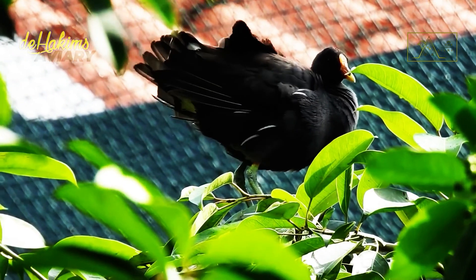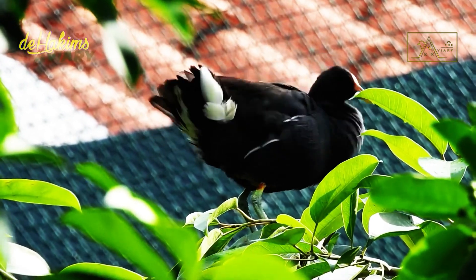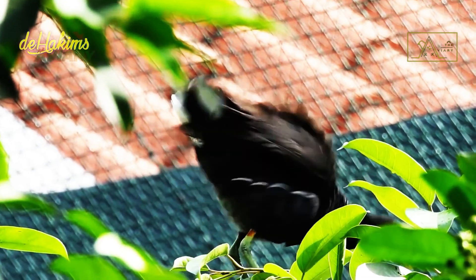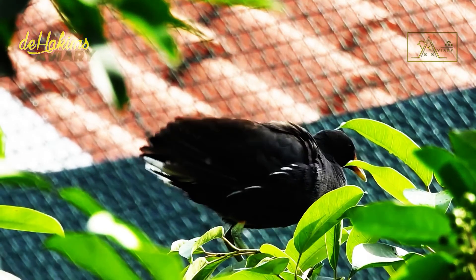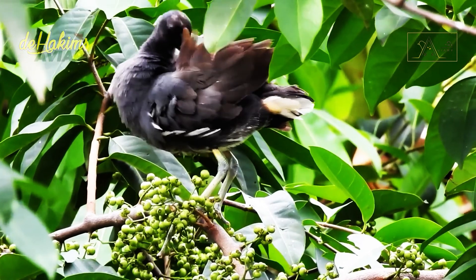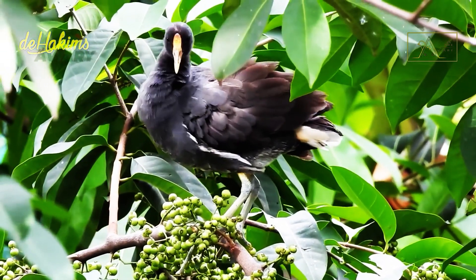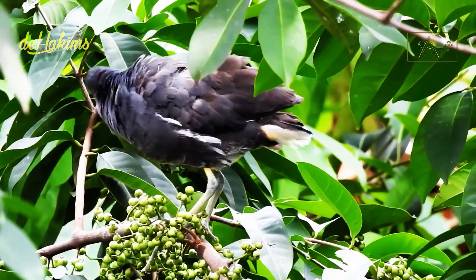In the previous video, Irfun and his team had released White-Breasted Waterhen. However, at that time, the White-Breasted Waterhen was released along with the Common Moorhen. Irfun and his team not only cast one or two Common Moorhens but six at a time. Let's see together the moment of their release.